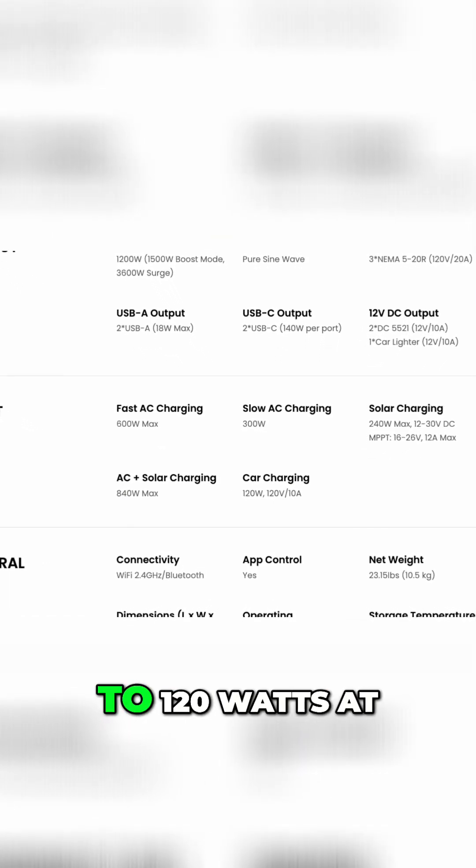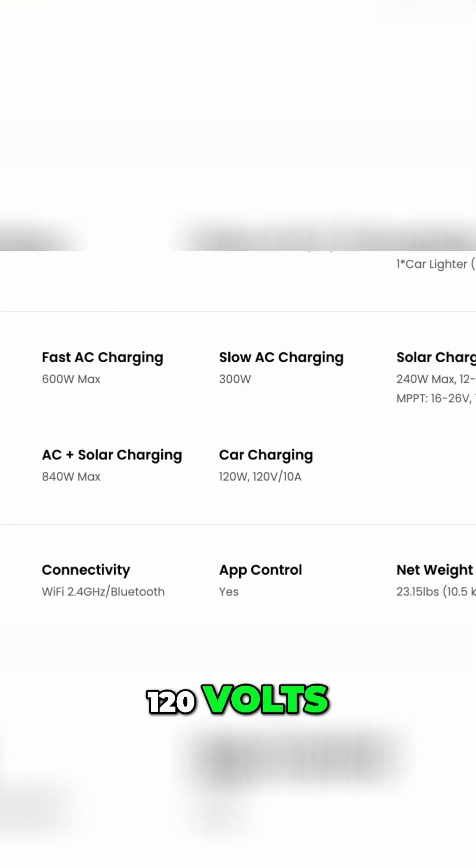For car charging, you can get up to 120 watts at 120 volts, 10 amps.